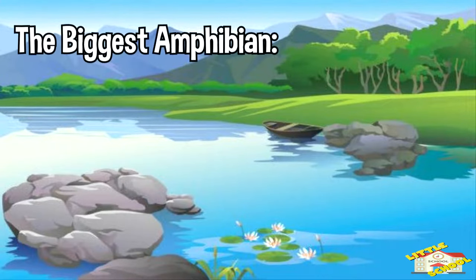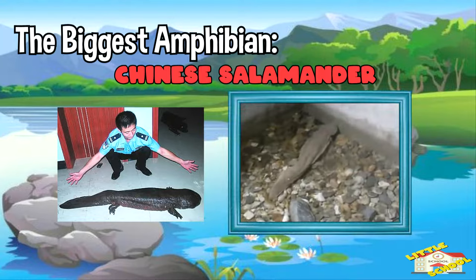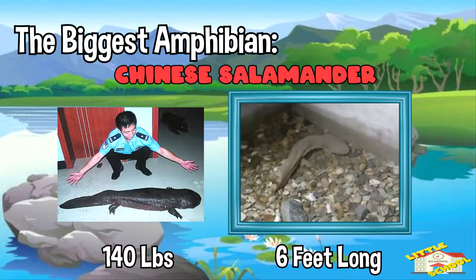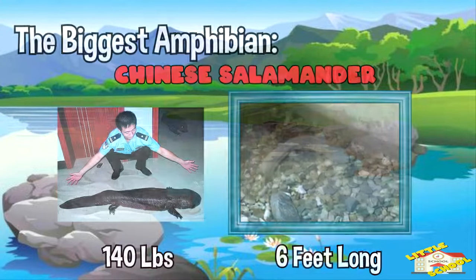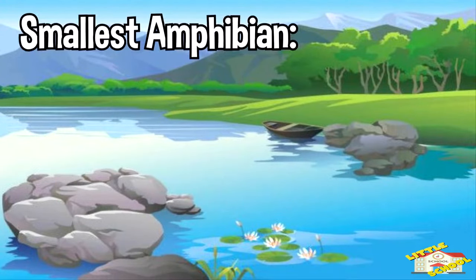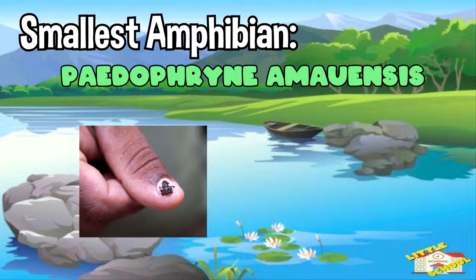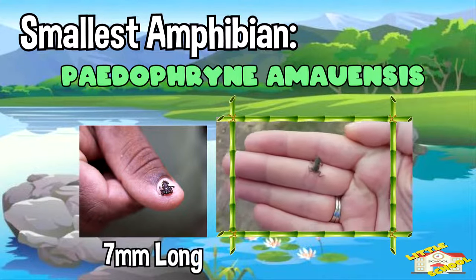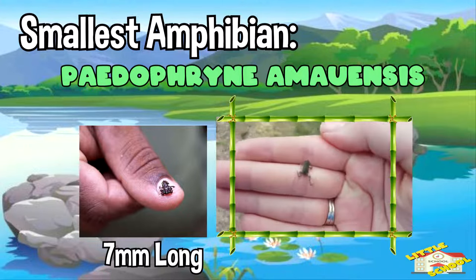The largest amphibian is the Chinese giant salamander. It can weigh up to 140 pounds and can be up to 6 feet long — that's pretty big for an amphibian. The smallest amphibian is the Paedophryne amauensis. It is found in Papua New Guinea and is only 7 millimeters long — that's even smaller than a dime.